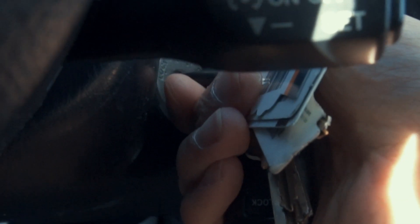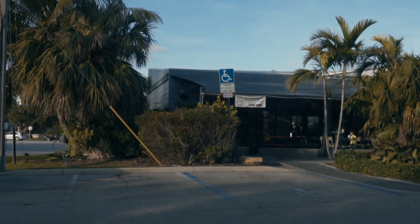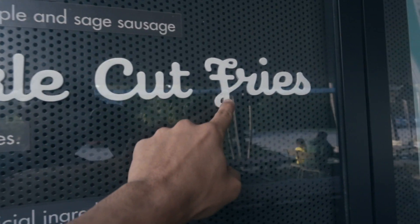We have one last step, and that's to get the fries, but I have a place that we're going to get them at. All right, so we've made it. This is Shake Shack — you can't really see it, but Shake Shack. Crinkle cut fries.